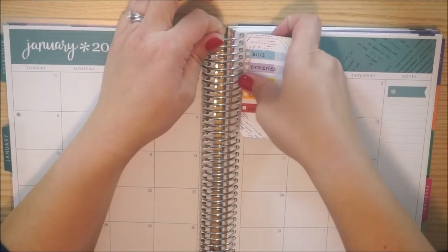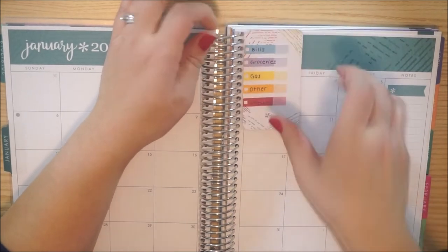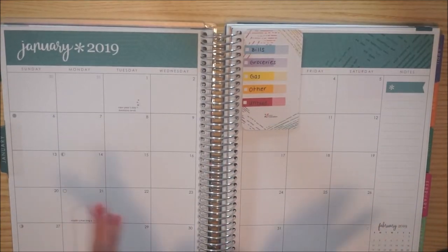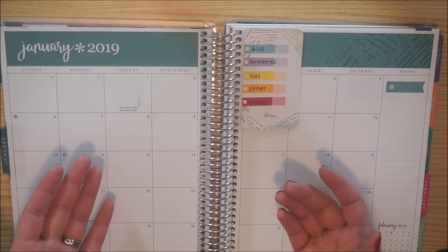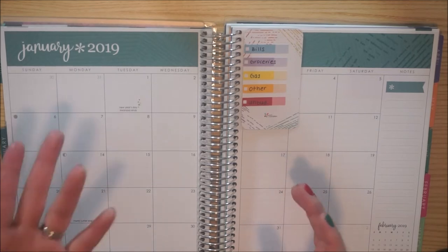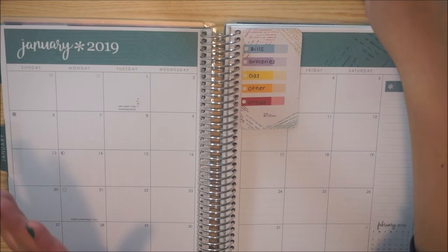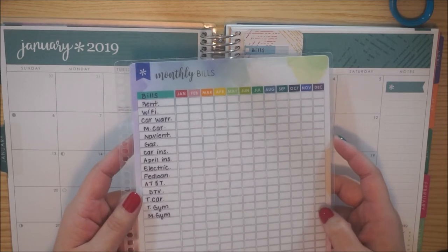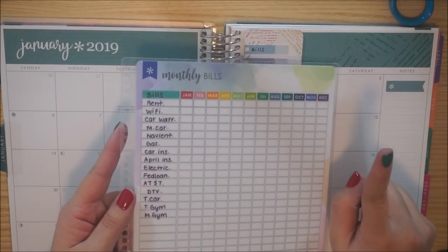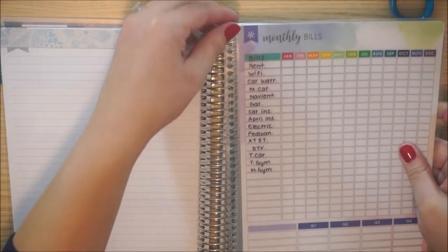If you guys are familiar with my channel, you know that I actually used to use this page to track bills. But what I'm doing this year for 2019 is I'm going to be taking this monthly bill tracker — again from Erin Condren, I'll leave this linked below. I'll also leave the haul in which I got this above as well. So every month I will just go ahead and switch it out. I think I'm just going to leave it here.